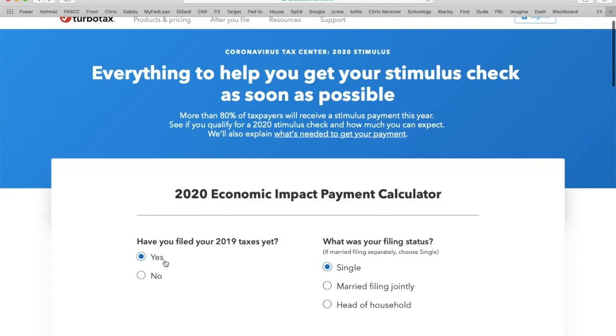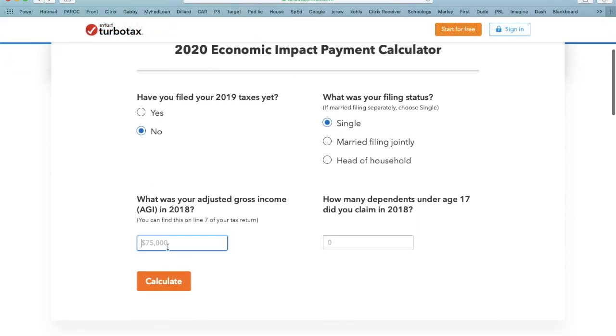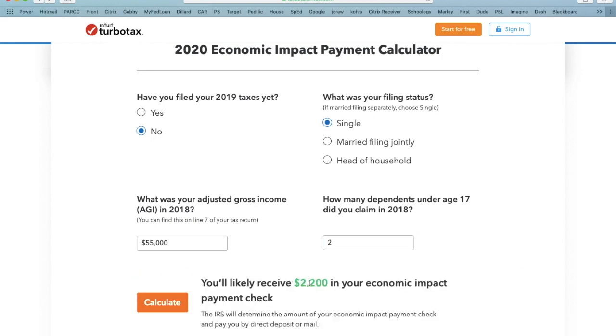So here's a calculator. Let's say you haven't filed your 2019 taxes yet — say no. Let's say I'm single, I made $55,000, and I have two dependents. This will calculate how much you get back — so $2,200.